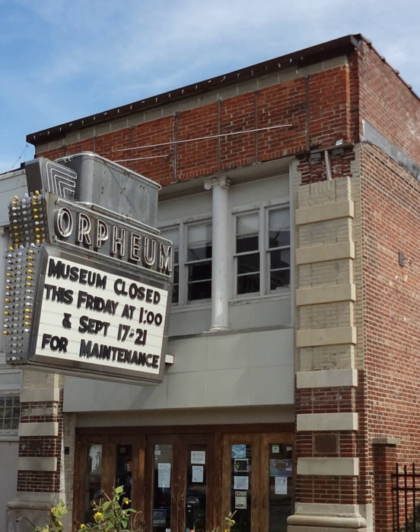The Orpheum was the main vaudeville stop in Champaign and Urbana, and a member of the noted Orpheum circuit. It played host to many famous vaudevillians, including Trixie Frigganza, Red Skelton, Harry Houdini, Chic Sale, Virginia Sale, Will Rogers, The Marx Brothers, Bill Robinson, Jack Benny, Bob Hope, and Burns & Allen.